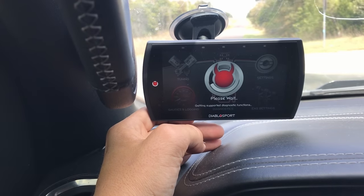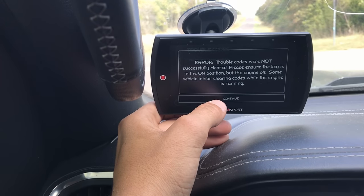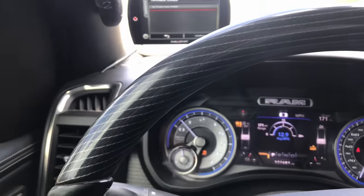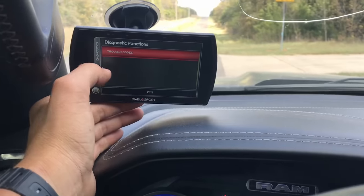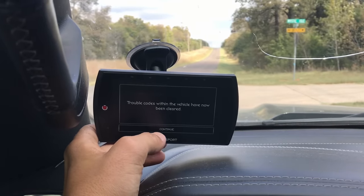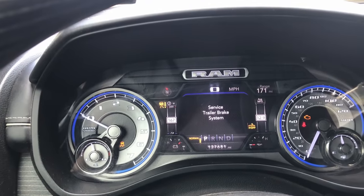Let's see if we've got any codes here. I might have to shut the truck off. No trouble codes available. Let me turn it off and try again. No trouble codes. Trouble codes have now been cleared. Service electronic stability control. Service trailer brake system.